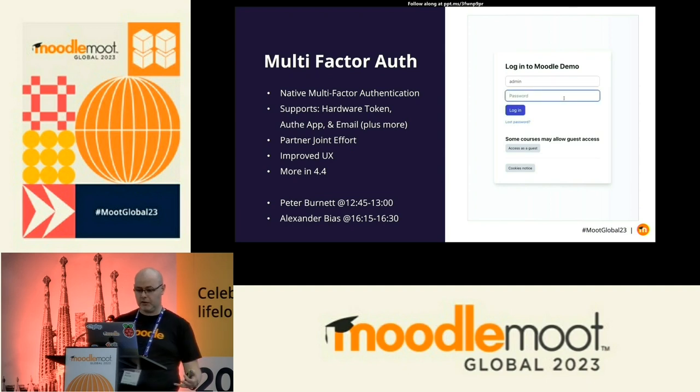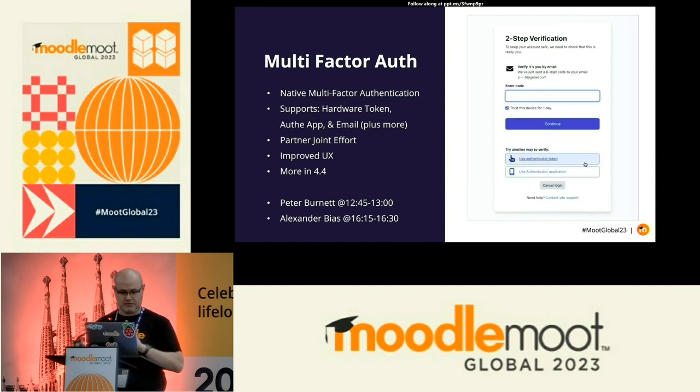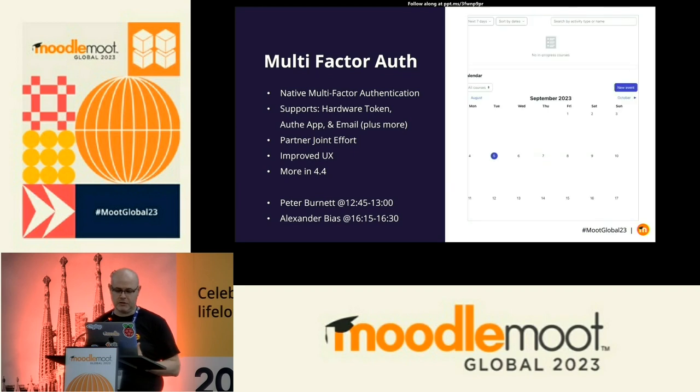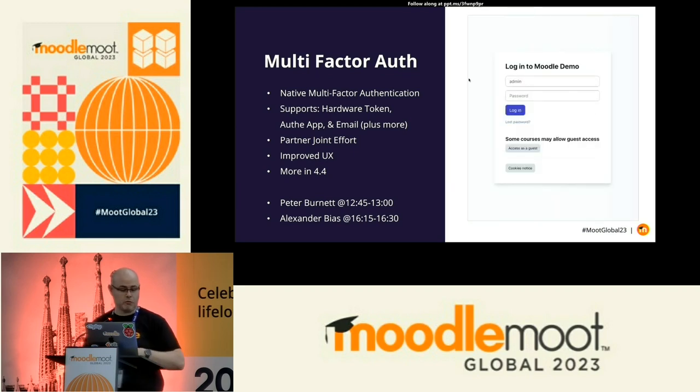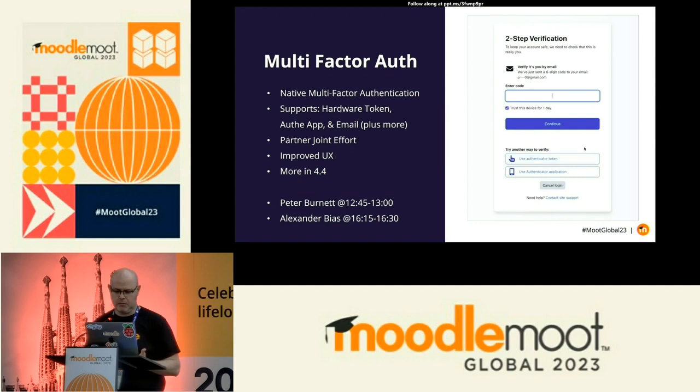Another specific feature is multi-factor authentication. 4.3 will ship with native multi-factor authentication. It works with any authentication method you're already using — it's an extra feature, not a replacement. It works with common factors like authenticator apps, hardware tokens, and email. This was a joint effort with one of our partners who had a battle-tested plugin used in high-security environments. We've brought that into core, contributed UX and workflow improvements, and made it available to everyone. We'll continue working on it in 4.4. For more on MFA and authentication security, I recommend Peter Burnett's talk and Alexander Bias's presentation at 4.15 today in the Trezzy Punt Room.